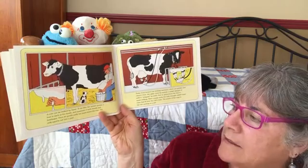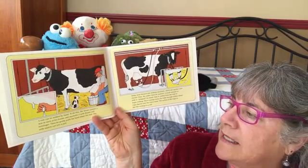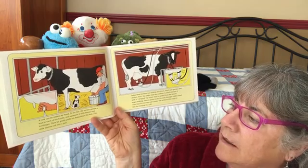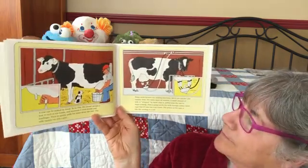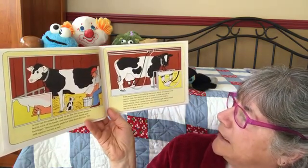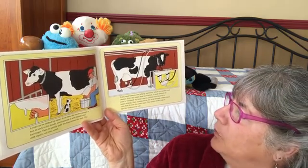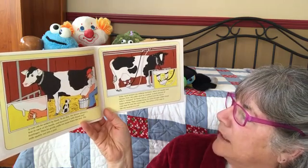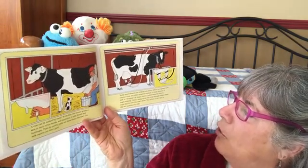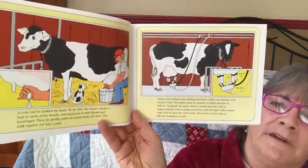A cow can be milked by hand: the farmer grasps a teat in each hand and squeezes it with thumb and forefinger, then gently pulls his hand down — the milk squirts into a pail. Today most farmers use milk machines, which are quicker and cleaner. The udder is washed, a small amount of milk is stripped by hand, then a pump sucks the milk through rubber-lined cups that fit over the cow's teats — the action of the cups is like the suckling of a calf.